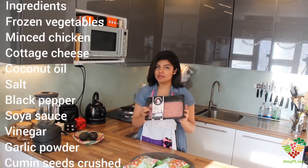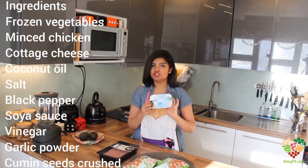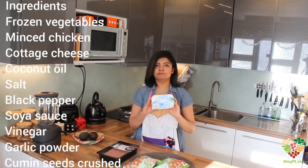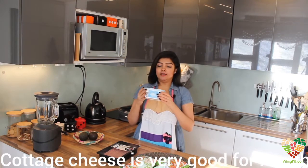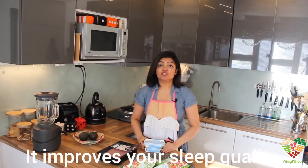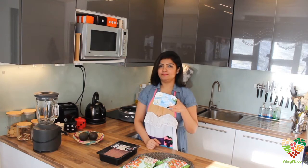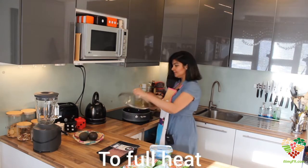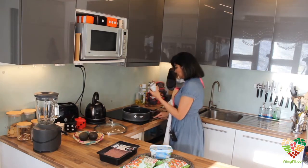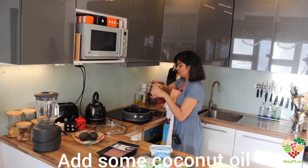Let's start with the ingredients: frozen vegetables, chicken, mint, and — my favorite — cottage cheese. I try to add cottage cheese to many of my dishes because it is very good for health and it really improves your sleep quality. If you are having trouble going to sleep, this can be a good choice. I have the pan down here. I will turn it on to full heat and use coconut oil. It is heated to full now, so I'll add some coconut oil.